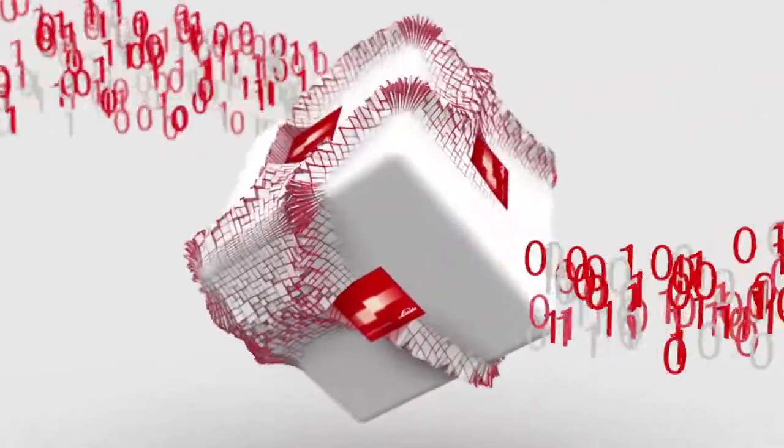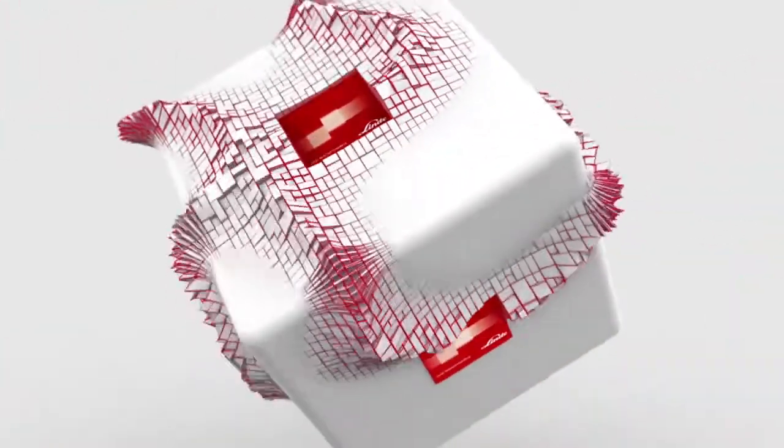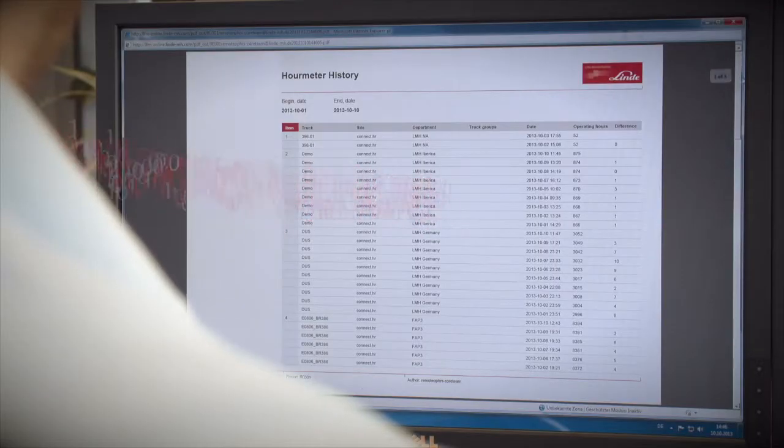From there, the users can view and analyze accurate data online for their fleet, receiving a day-by-day breakdown. Alternatively, they can have a predefined evaluation emailed to them at regular intervals. You no longer have all the work of reading off the operating hours, looking for the vehicle, or dealing with idle time when taking readings or planning the procedure. You can rely on the data being recorded, no matter where the truck is located.